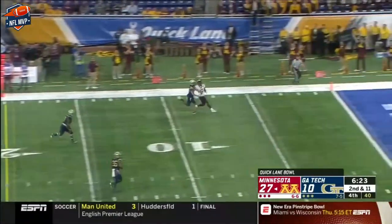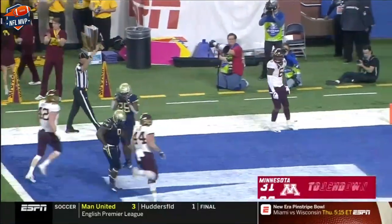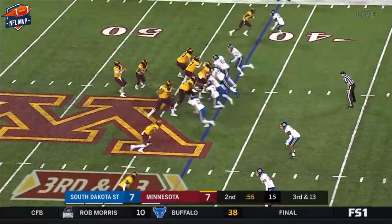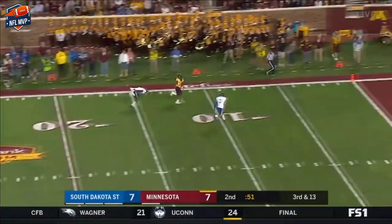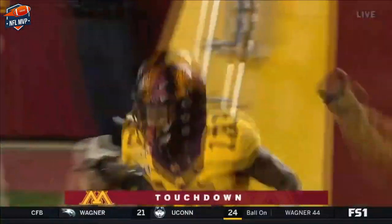Morgan to the end zone — the adjustment catch by Johnson, his second touchdown catch of the game. And it's always going to be difficult when it's third and long; each of the last three third downs have been converted. Morgan steps up, runs down the sideline, one on one — what a catch! Rashad Bateman, one hand!